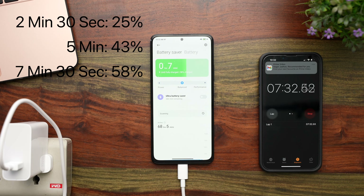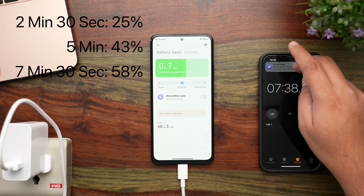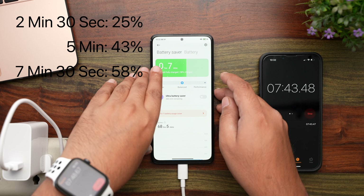By the 7 and a half minute mark, it has got to 58%, and it says 7 minutes until it reaches 100% — so we're almost midway. The charging pace seems to be going down a bit, but almost 60% charge in 7 and a half minutes is still really impressive.